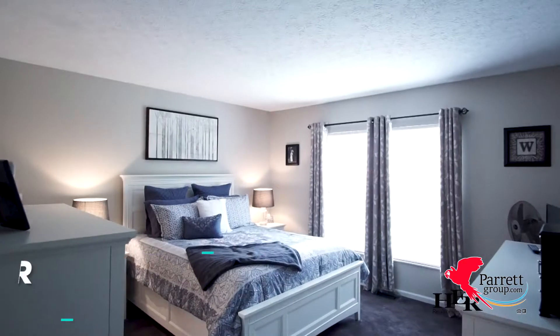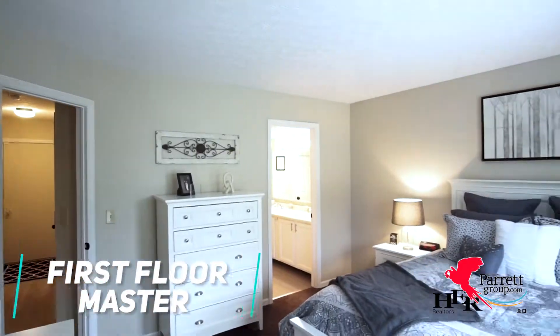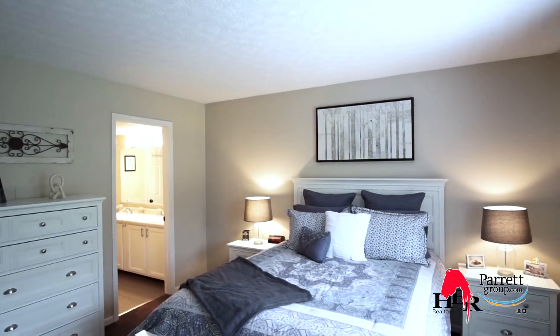This home features a highly sought-after first-floor master. This is a great feature for resale.